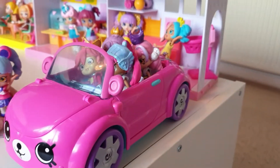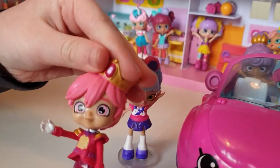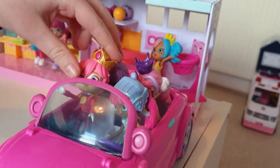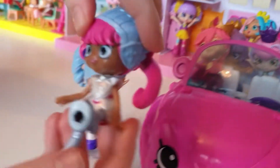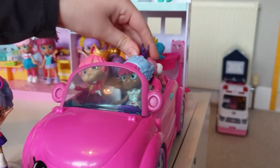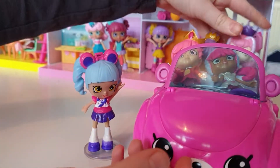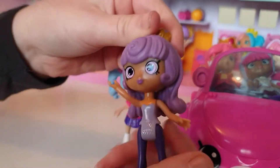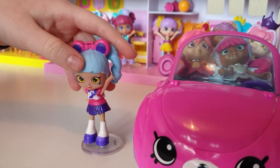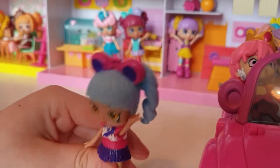All the princesses and princes! We have Prince Royal Ruby, we have Princess Amanda back here, we have Queen Beehive, and we have Princess Beryl. Now let's move into the school.